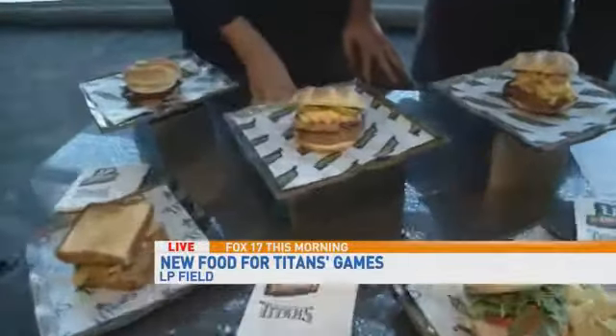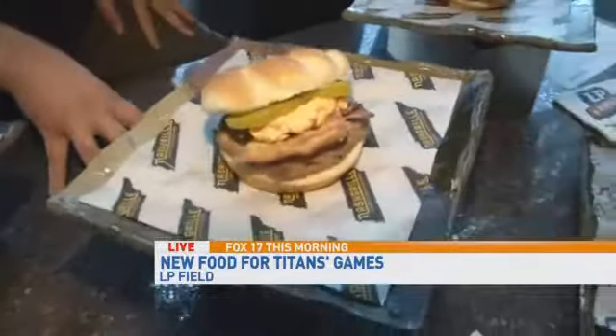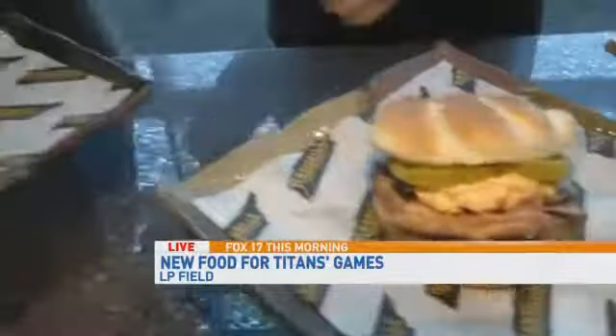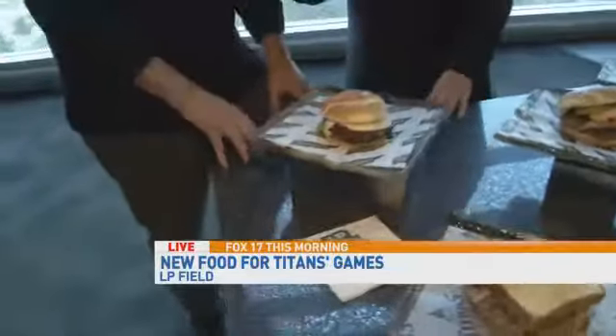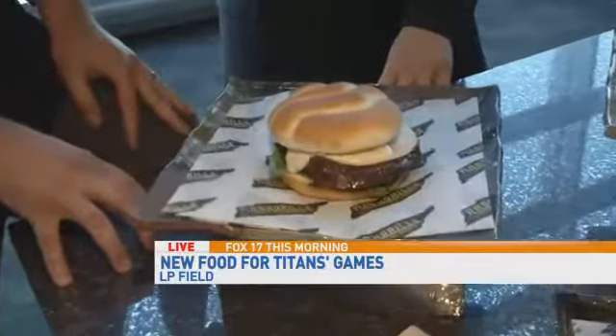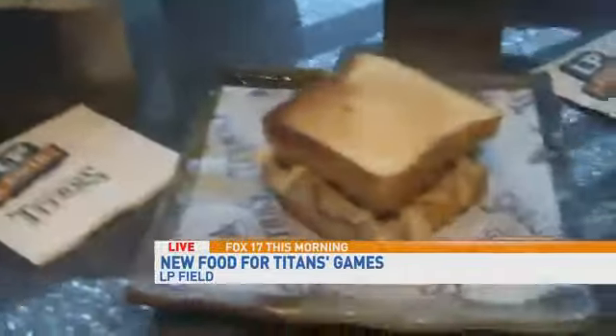This one is the Nash Burger, which is the Black Angus burger again, with some bacon, some pimento cheese, and some pickled green tomatoes. And this is a veggie burger — 100% veggie, a portobello mushroom burger with a little bit of mayo and some watercress, finished off with some provolone.